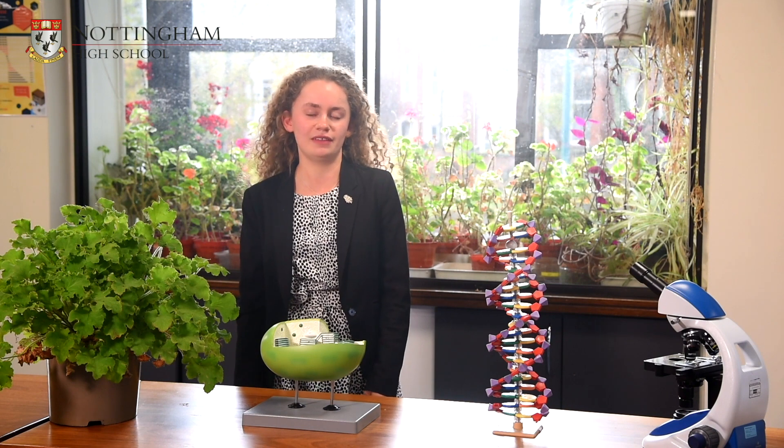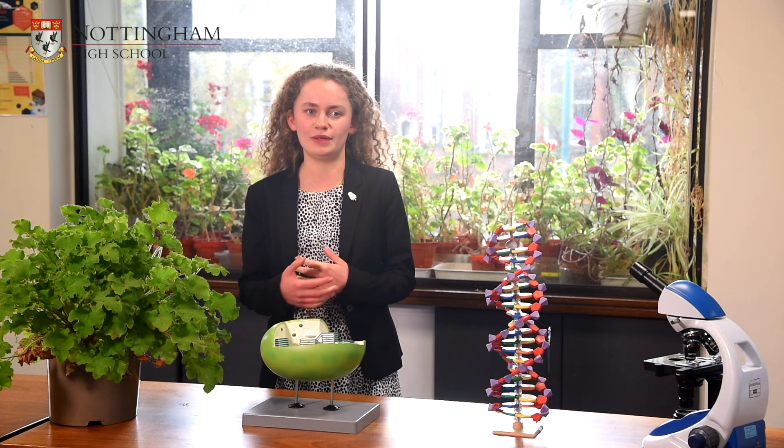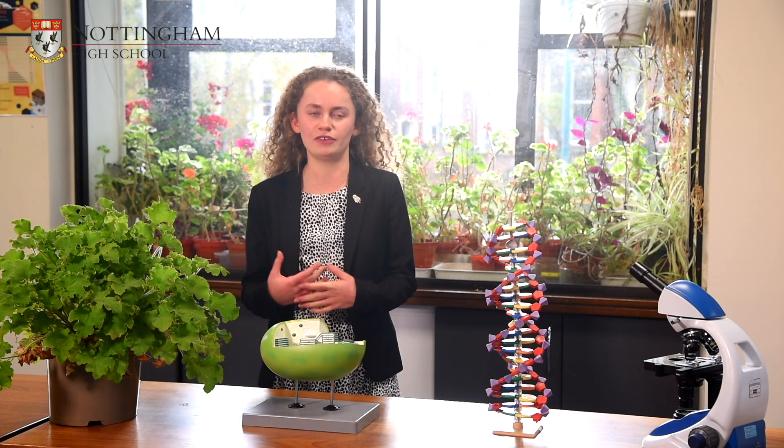The facilities at Nottingham High School for biology are really extensive and allow us to stretch and solidify our knowledge. Each sixth former has a microscope which we can use in lessons, which is really helpful in the cell structure topic because it means that we can look at the different organelles in much closer detail and do it for ourselves, so we understand it better.